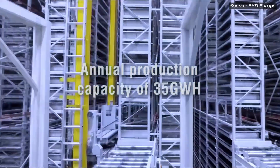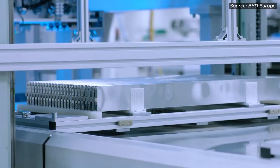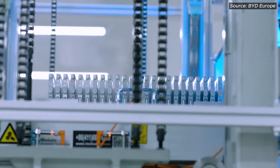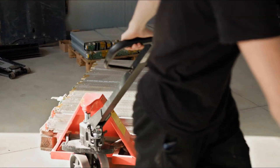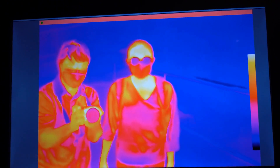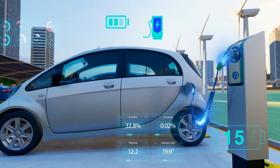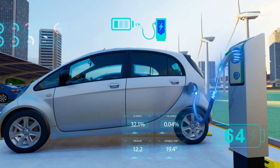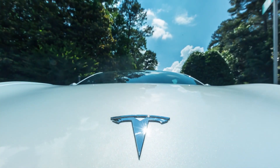Equally transformative is Blade Battery 2.0. Its cell-to-pack design eliminates bulky module casings, packing more energy into the same space while improving safety through optimized cell placement. The iron phosphate chemistry resists thermal runaway better than many alternatives, and fast charging capabilities allow a jump from 30% to 80% state of charge in just 17 minutes — long enough to grab a coffee and still roll away with another 100km of pure electric driving.